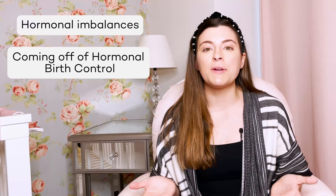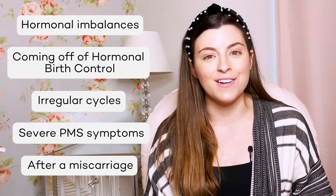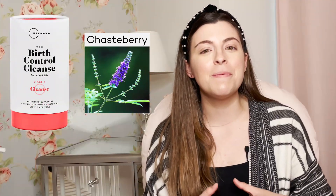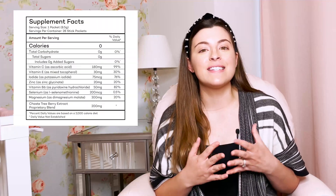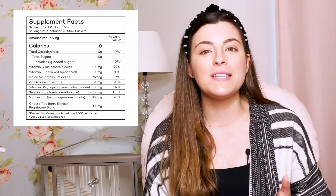The last hormone I'm going to talk about today is prolactin. Prolactin is what helps promote lactation in mammals, and it also helps regulate cycles. There are changes that you can make to your diet and supplements that you can take to help support hormone balance. Premama Wellness has created a homeopathic hormone balancing drink mix for women with hormonal imbalances, or those coming off of hormonal birth control, or women who experience irregular cycles or severe PMS symptoms. It can even be for women who have recently had a miscarriage and are looking to get their cycle back on track before they start to try to conceive again. It's called the birth control cleanse, and it contains chasteberry, the driving nutrient that helps promote the balance of estrogen and progesterone, while helping your liver get rid of excess hormones. The cleanse is also packed with vitamin C, vitamin E, zinc, magnesium, selenium, and other hormone balancing nutrients that really support your body during this time.